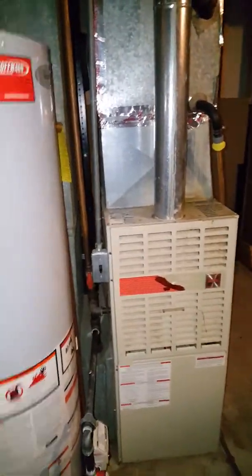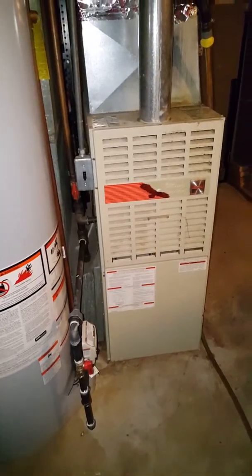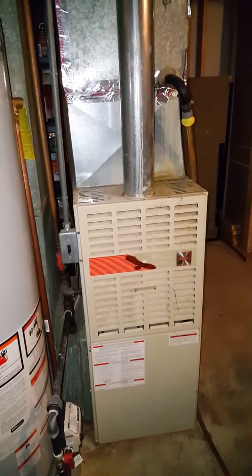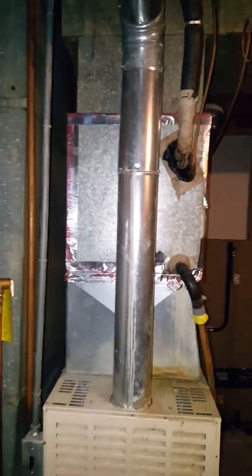Got a customer here looking to replace the furnace only. We got a 40-inch tall furnace, 17 and a half inches wide. He wants to keep the AC system for now — didn't have many issues with it. We'll get rid of the humidifier.